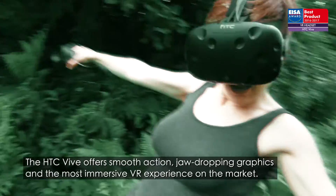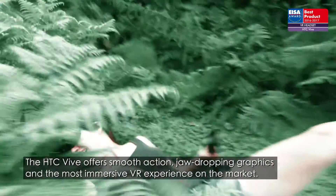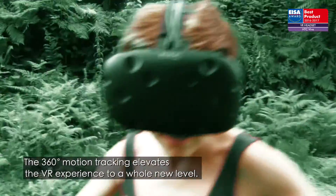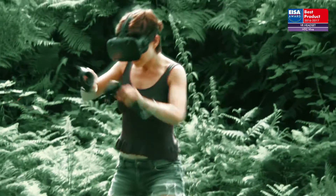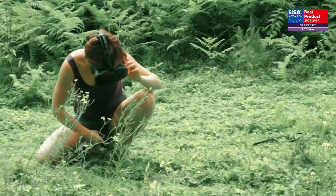the HTC Vive offers smooth action, jaw-dropping graphics and the most immersive VR experience on the market. The 360 degree motion tracking elevates the VR experience to a whole new level by tracking the exact position in the space and enabling real exploration and interaction with the virtual world.